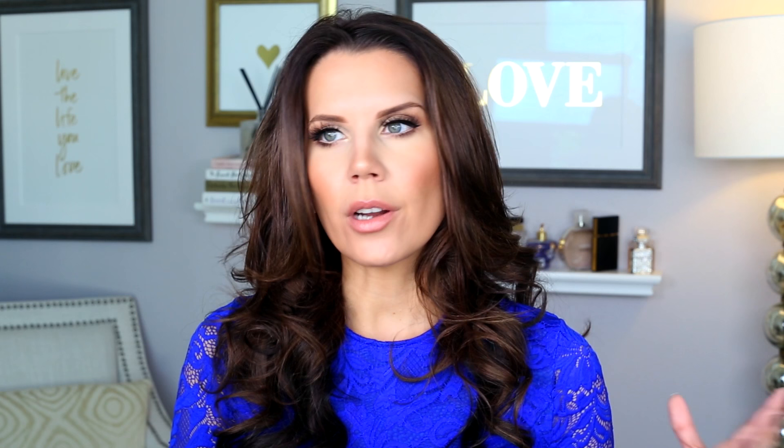I tried a ton of the products out over this past week, and then today I piled on as many as I could prior to filming this video so you guys could kind of get an idea of what everything looks like on my face. We're going to start with the first item that I applied to my skin today, and that is the Beam Team Hydrate Plus Glow.